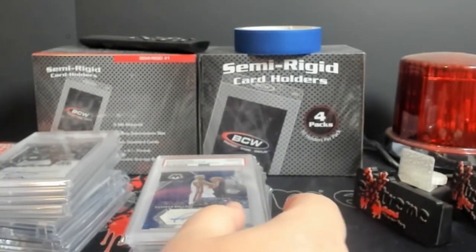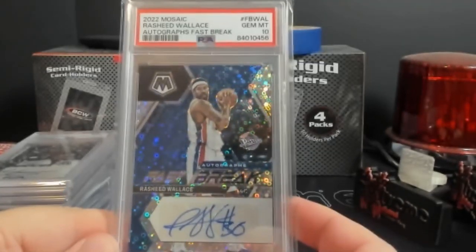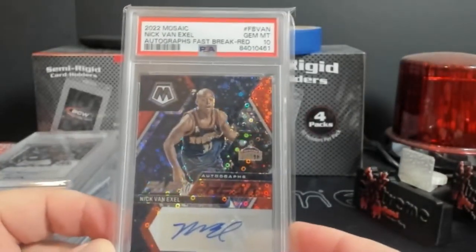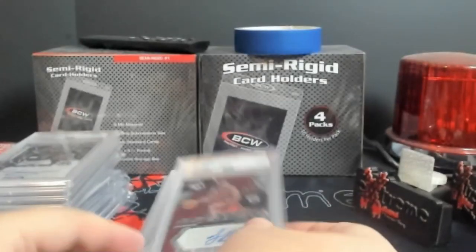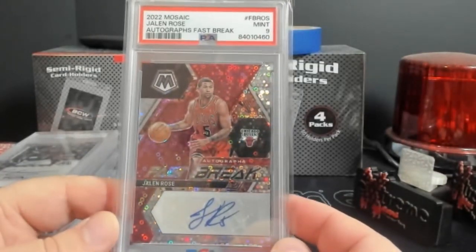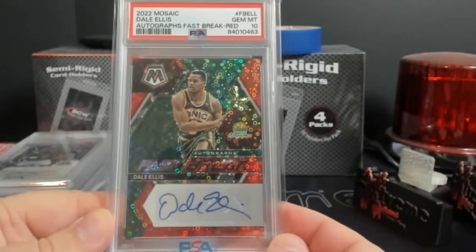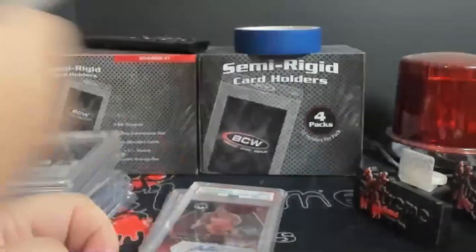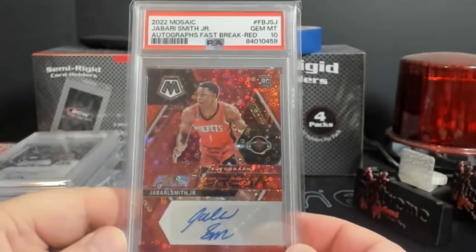The rest of these I got in breaks. Mosaic Fast Break - Rasheed Wallace, PSA 10. Nick Van Exel - reds are all out of 49, PSA 10. Jaylen Rose did come back but gave me a nine - I'll take it on Rose. Dell Ellis PSA 10, another red out of 49. Mobley PSA 10, another one out of 49.